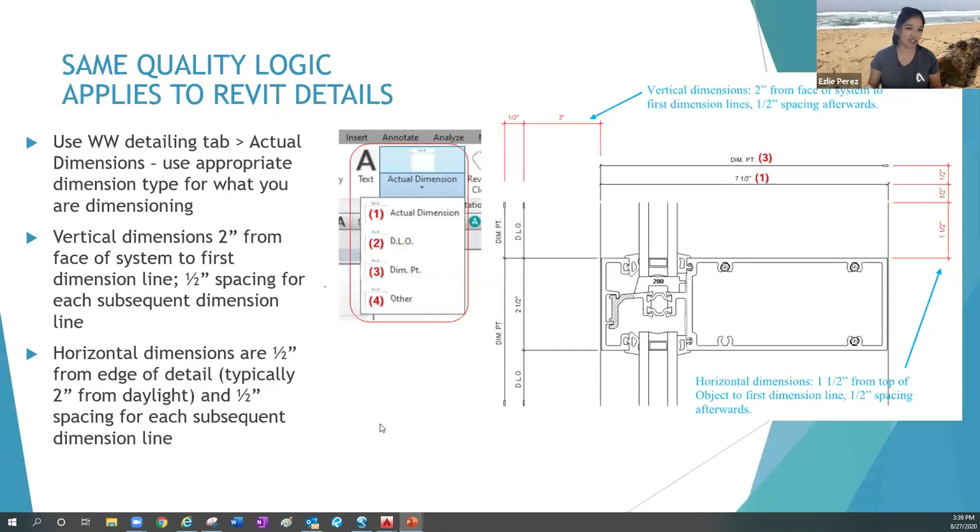Now moving into Revit. This logic of good quality still carries over to Revit — it's not specific to AutoCAD. A nice diagram shows the spacing to use when dimensioning in Revit, noting which dimension type to use for each dimension string. Hopefully a more hands-on Revit detailing training will reinforce this. The same logic applies.